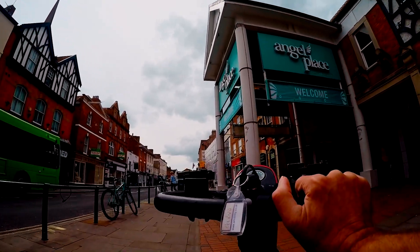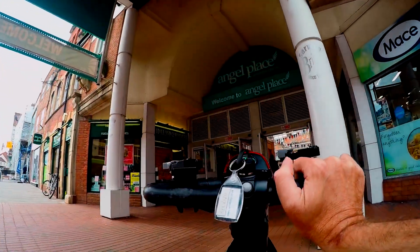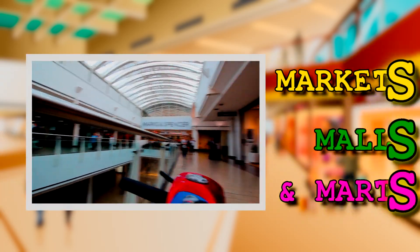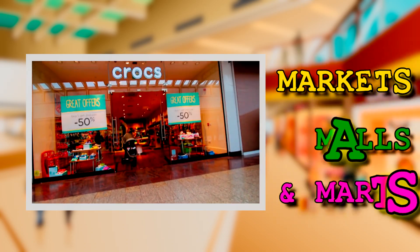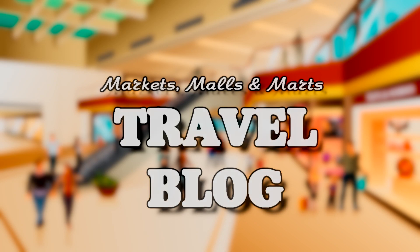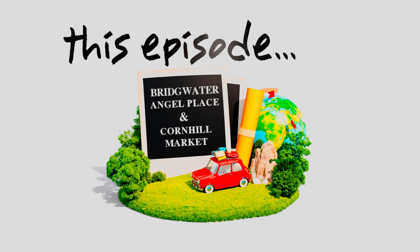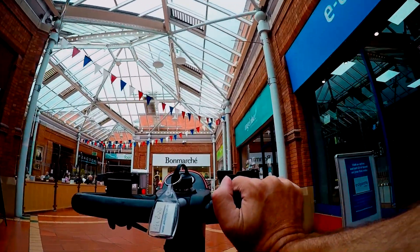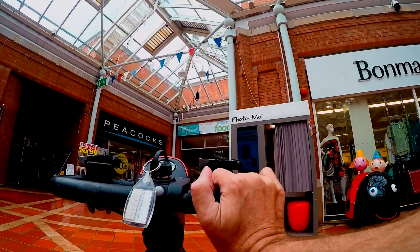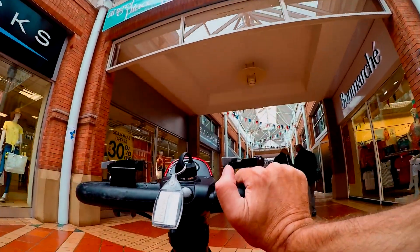So Markets, Malls and Marts - this is Angel Place. You can have a little zoom around this mall, this undercover mall. I don't think there's a lot here. I think it's just Angel Place Shopping Centre. I think that's probably it.